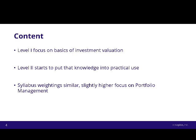There's a slightly higher focus on portfolio management at Level 2. At Level 1, this was 5% to 8%; at Level 2, it roughly doubles to 10% to 15%. For that to double, other areas move around, but mostly by only 1% or 2%, so they're not big changes in the syllabus weightings. The increase in portfolio management gets you ready for Level 3, where portfolio management makes up a much larger portion of the syllabus.